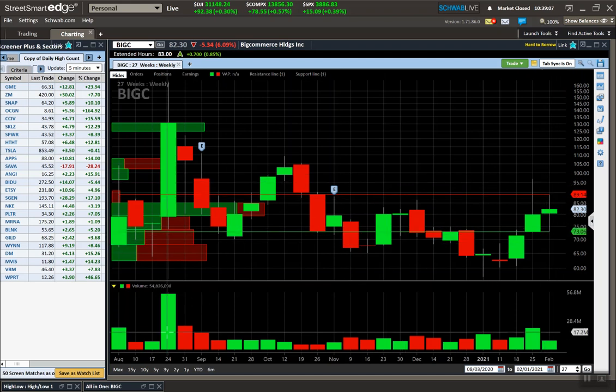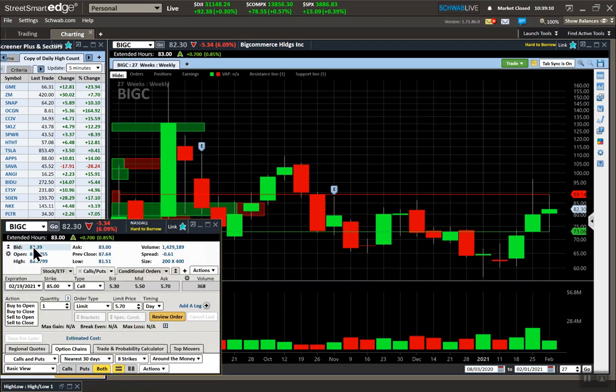If BigC breaks out — right now it's at 82 — if it rises eight points these options are going to go up in value and be more expensive. Right now they only offer monthly options on BigC. The 100s are going for $2.05 to $2.24. One contract equals 100 shares of stock, so one contract costs about $200, and if you bought ten contracts that's roughly $2,000.